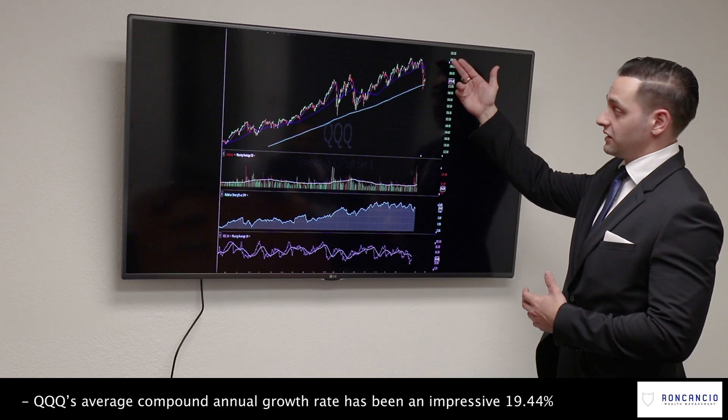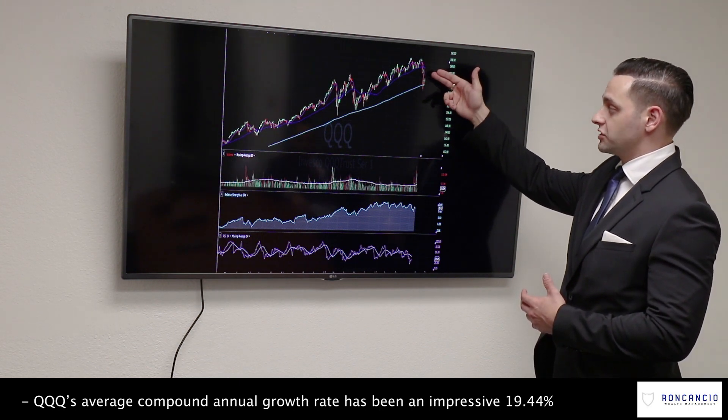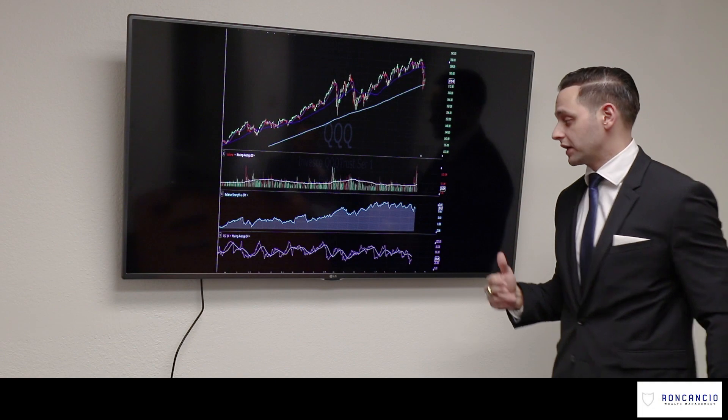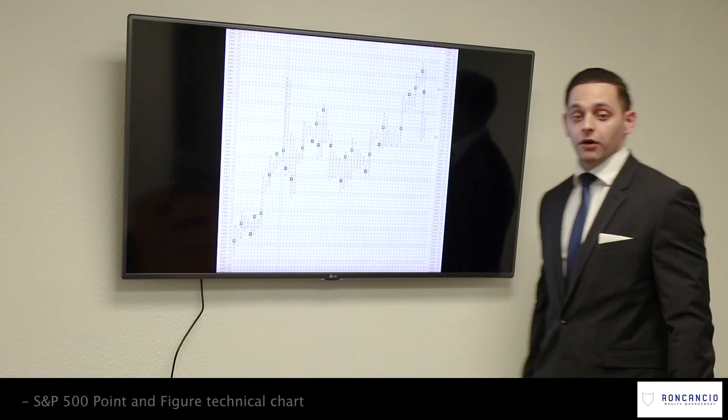What we see here is that it broke through its 10-day moving average, broke through its 50-day moving average, and also broke through its 200-day moving average. We're starting to see some accumulation again and some buyers coming into the market, which gives me confidence. This is the S&P 500 on a point-and-figure chart.